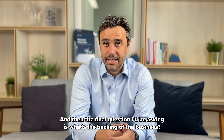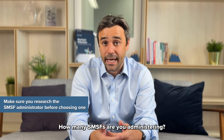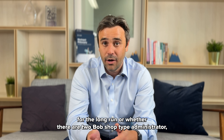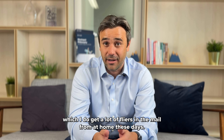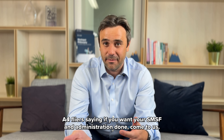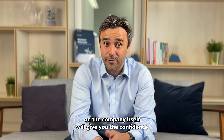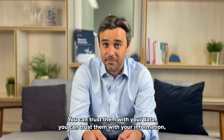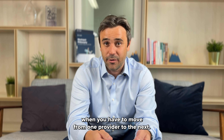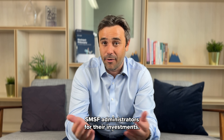The final question I'd be asking is: what's the backing of the business? Who owns it, how well capitalised is it, how long have they been around, and how many SMSFs are they administering? This gives you a good sense of whether the administrator is in it for the long run, or whether it's a two-bob-shop type operation — like the A4 flyers I get in the mail from companies I've never heard of offering SMSF administration. Doing a bit of due diligence on the company itself will give you confidence that it's a long-term relationship, you can trust them with your data, and you won't face a lot of hassle when having to move from one provider to the next. Those are the tips I'd share with anyone considering different SMSF administrators.